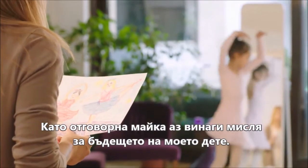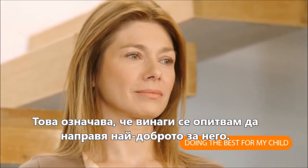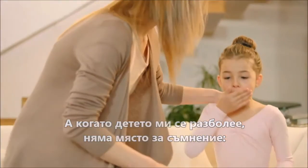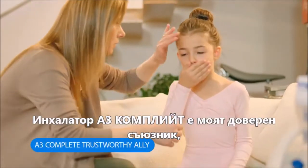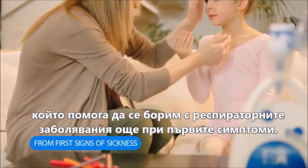As a mother, I always think of my child's future. This means I'm constantly trying to make sure I'm doing my best for my child in the present. And when my child gets sick, there is really no place for doubt. The A3 Complete Nebuliser is my trustworthy ally to help her fight respiratory conditions from the first sign of sickness.